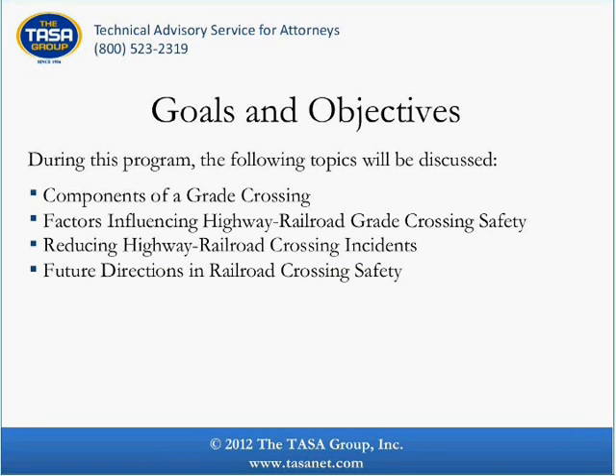During today's program, our presenter, Dr. Carl Berkowitz, will discuss components of a grade crossing, factors influencing highway railroad grade crossing safety, reducing highway railroad crossing incidents, and the future directions in railroad crossing safety.